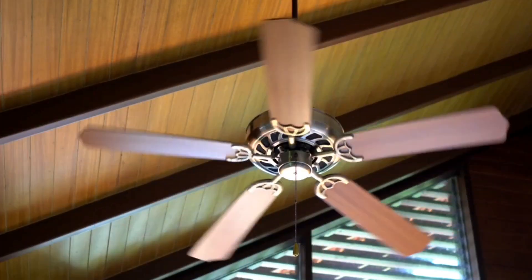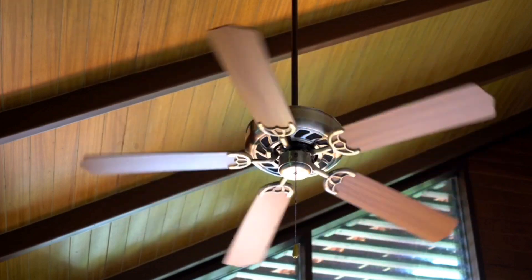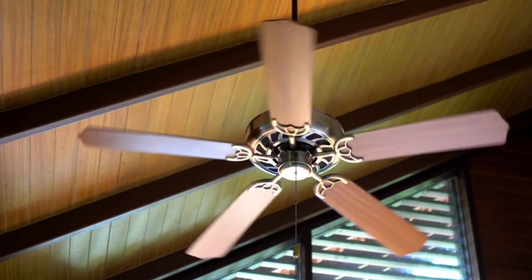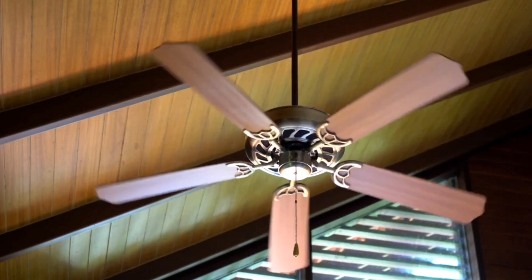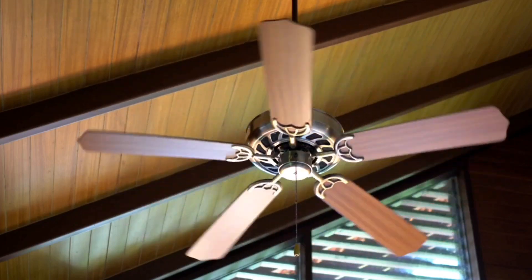Regularly clean fans and air vents. Dust can build up over time if you neglect to clean ceiling fans, portable fans, or vent fans around the house — they could be blowing dirt and other chemicals around your home.